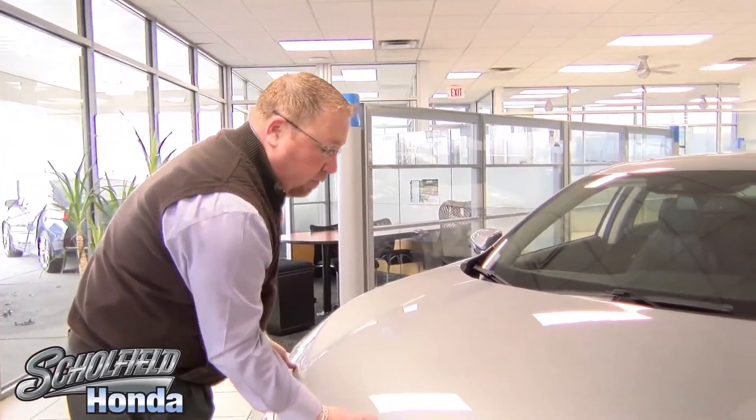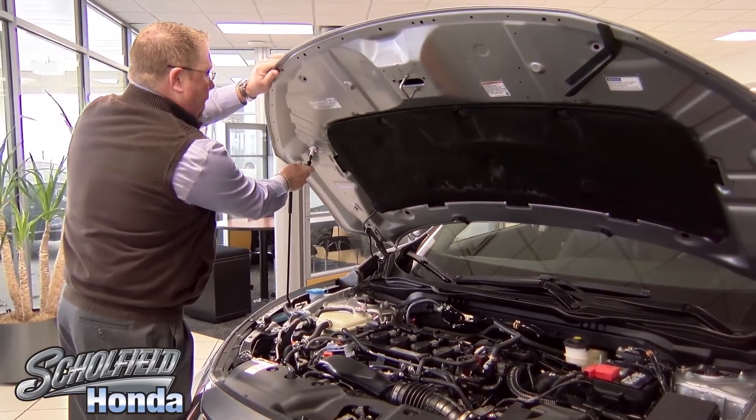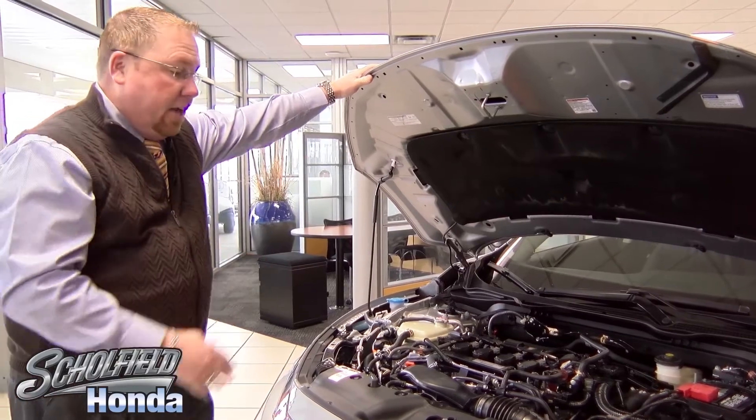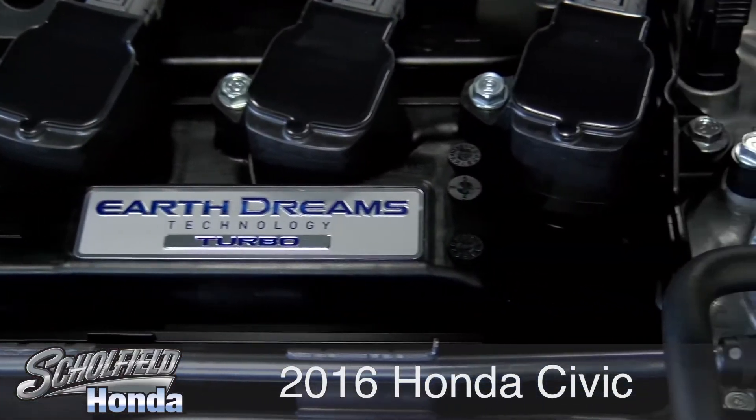New 2016 Civic — we have a brand new 1.5 liter, 174 horsepower turbo engine that's available on this vehicle. It's standard on the Touring model, and it's going to provide superior performance in this segment.